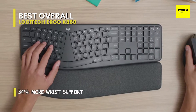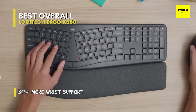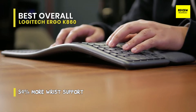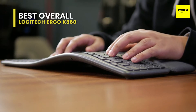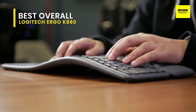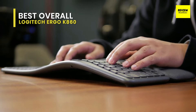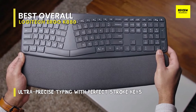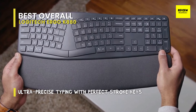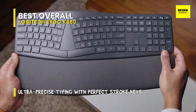With a conventional keyboard, your shoulders are located closer to your torso and your arms are straightened out. We found that our shoulders were further apart while using the Ergo, their position more relaxed. Likewise, our arms came in at more pleasant inward angles and our hands were resting on a surface that conformed to our finger lengths.